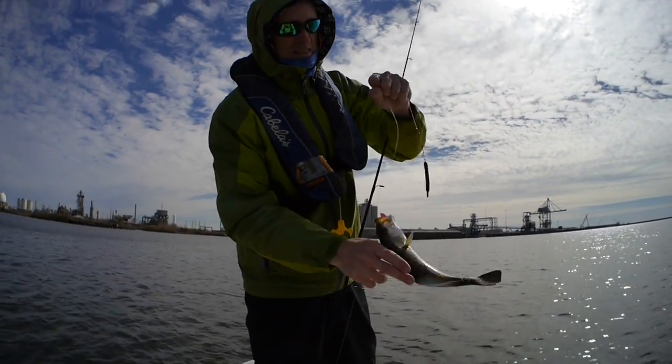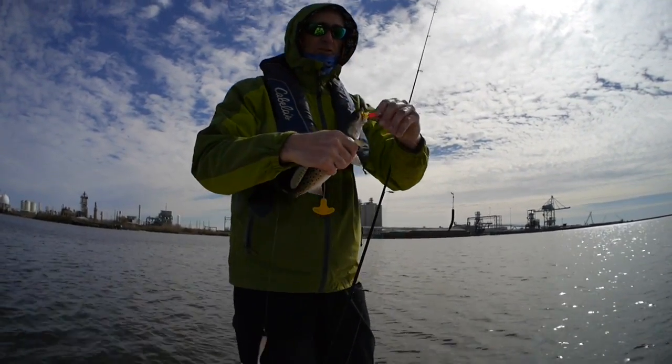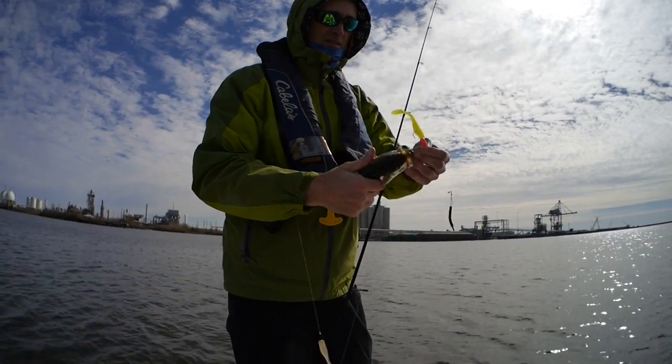Fish! That one took the floater instead of the trailer.